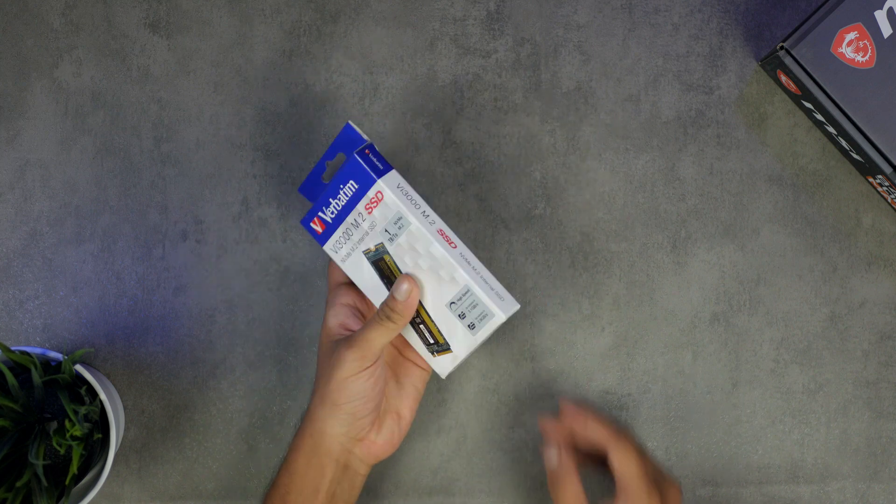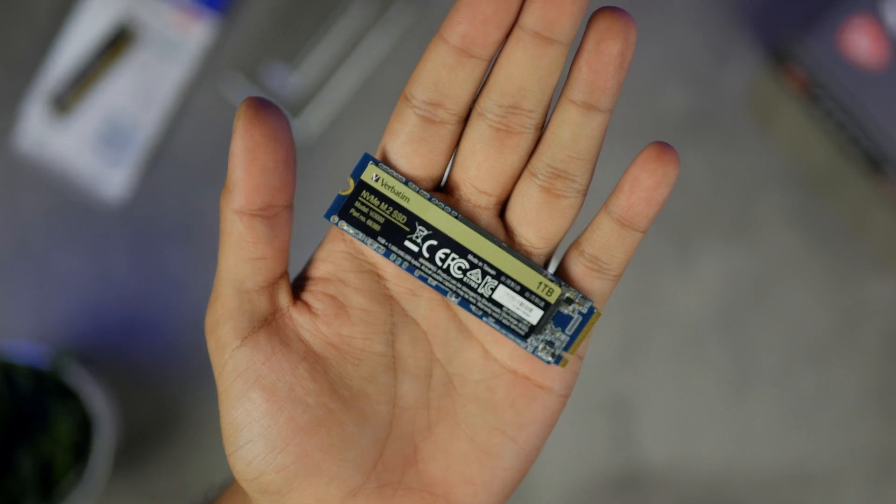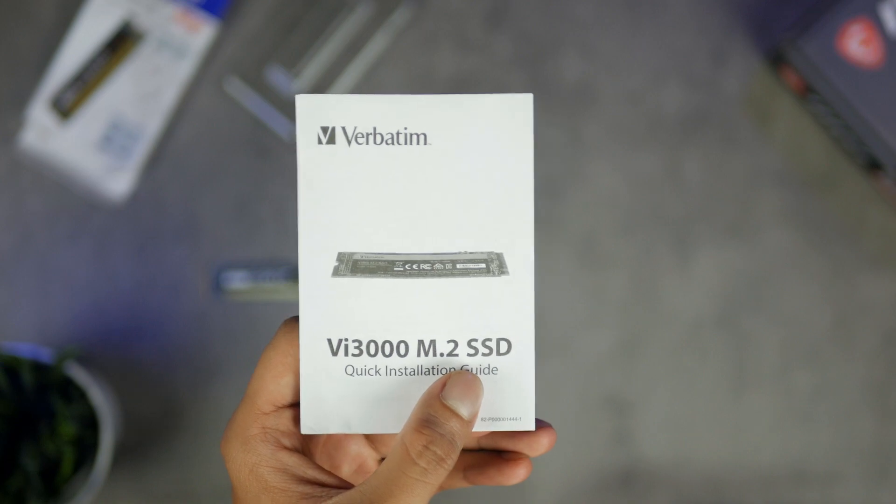The unboxing is going to be quick. We have the small box for packaging, and on opening it, we are directly greeted with the drive, which we will get to later, and some paperwork, which we will not use as usual.